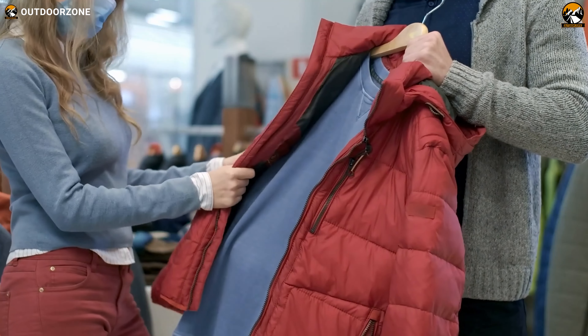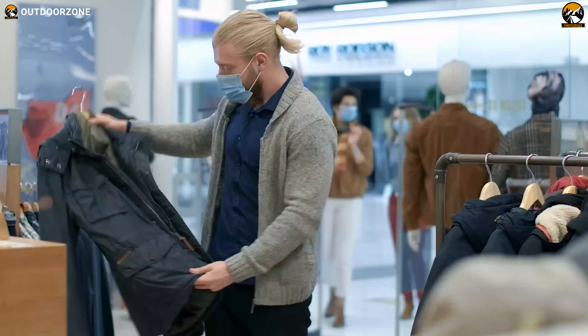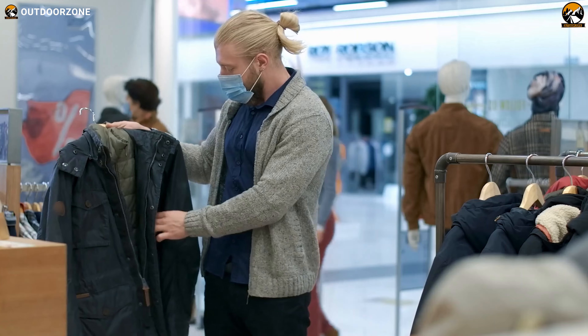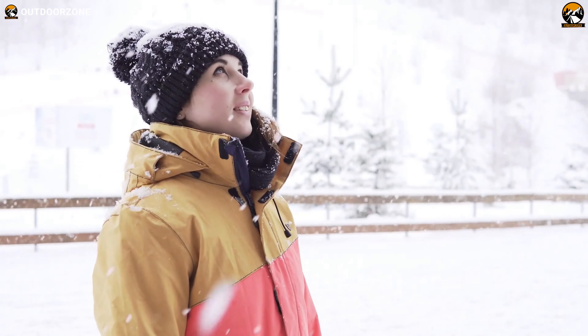It's always overwhelming when you're out there on the market looking for a new jacket for your outdoor expeditions. We've all been there, and some of us made the right decision and some of us didn't. But when you're out for your expedition trips, proper choice of a jacket makes a difference.